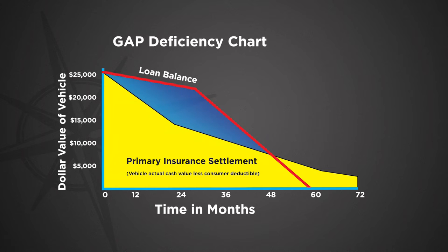Portfolio Auto Gap Protection helps cover the deficiency, plus all or part of your insurance deductible, so you don't need to keep paying for a vehicle that was sent to the scrapyard.